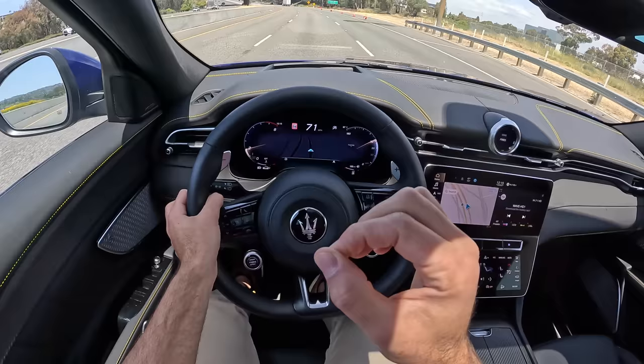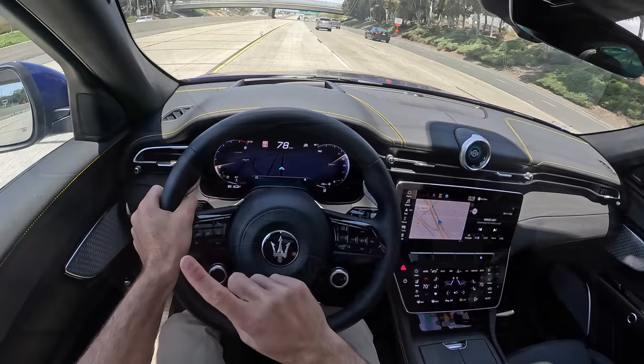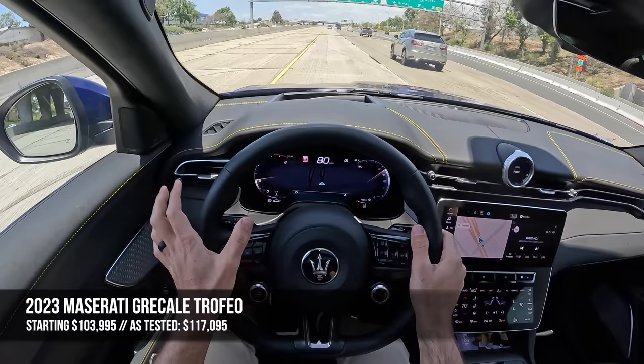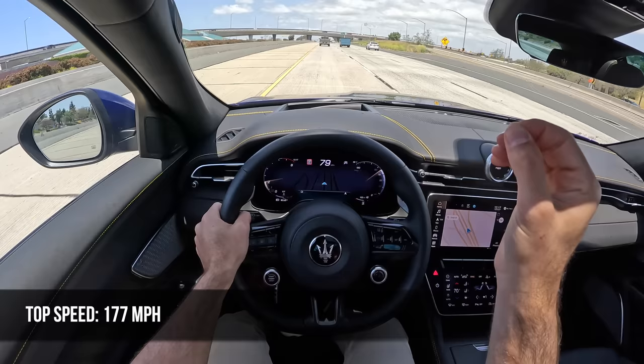The Grecale Trofeo also is a pleasant daily driver — it's quiet, comfortable, and the cabin is exquisitely luxurious. But all that doesn't come cheap. The starting figure for the Grecale Trofeo is $104,000, and this one as tested is $117,000. Fuel economy is 18 MPG in the city, 25 on the highway, and 20 combined. The top speed is 177 miles per hour.